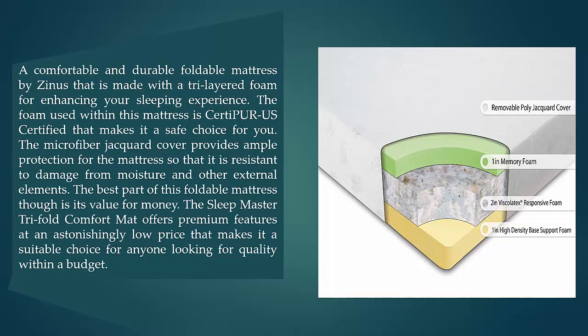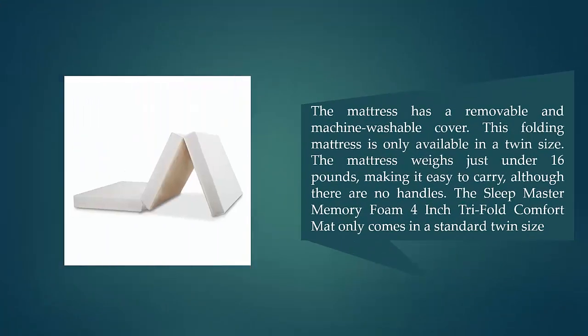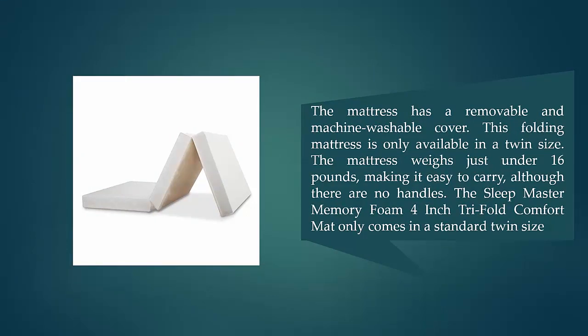The best part of this foldable mattress is its value for money — it offers premium features at an astonishingly low price, making it suitable for anyone looking for quality within a budget. The mattress has a removable and machine washable cover. It is only available in a twin size and weighs just under 16 pounds, making it easy to carry although there are no handles.